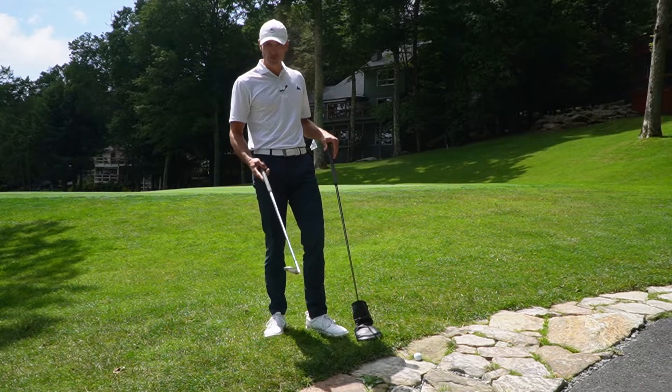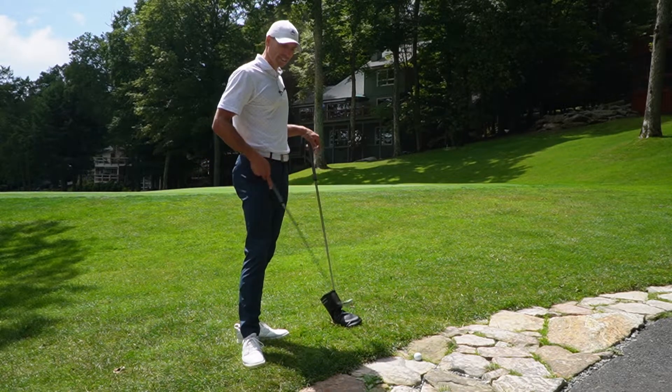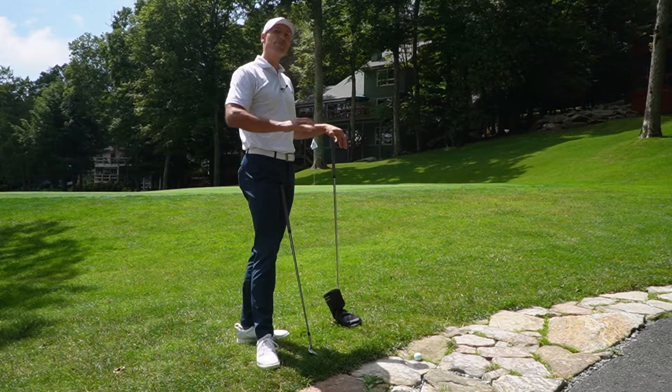The answer is yes, you do get relief if you choose to take it. This area is defined by the USGA as an extension of the cart path. We've put rocks and gravel here as a replacement of asphalt.